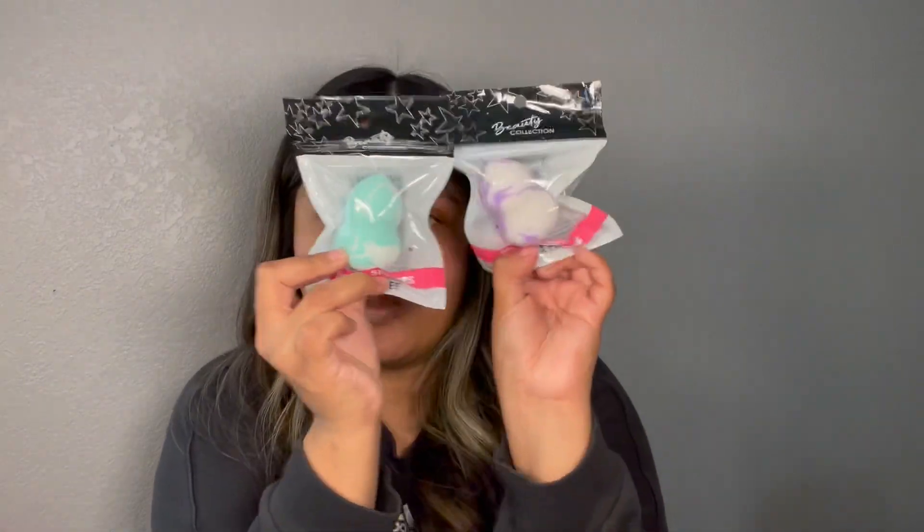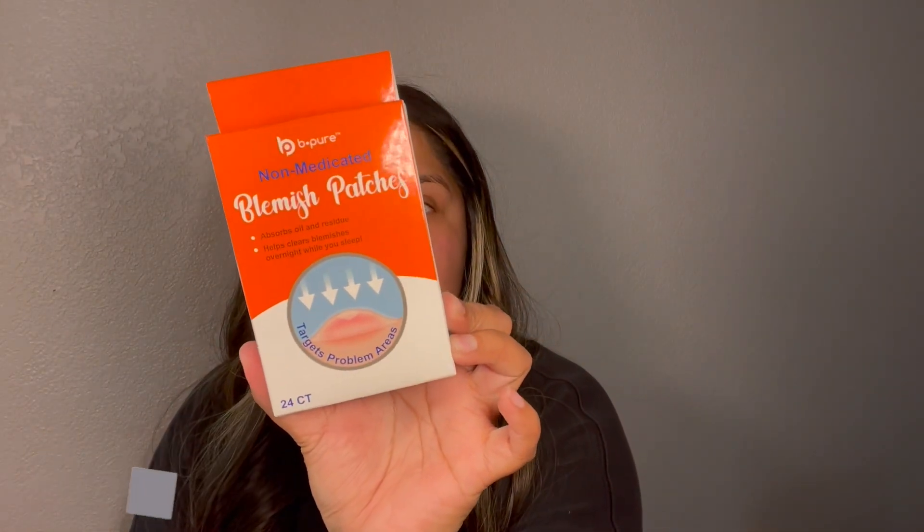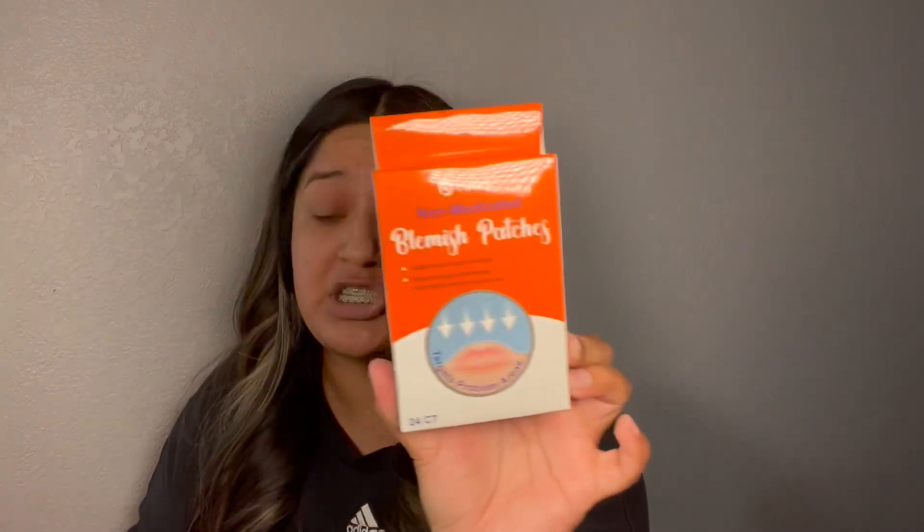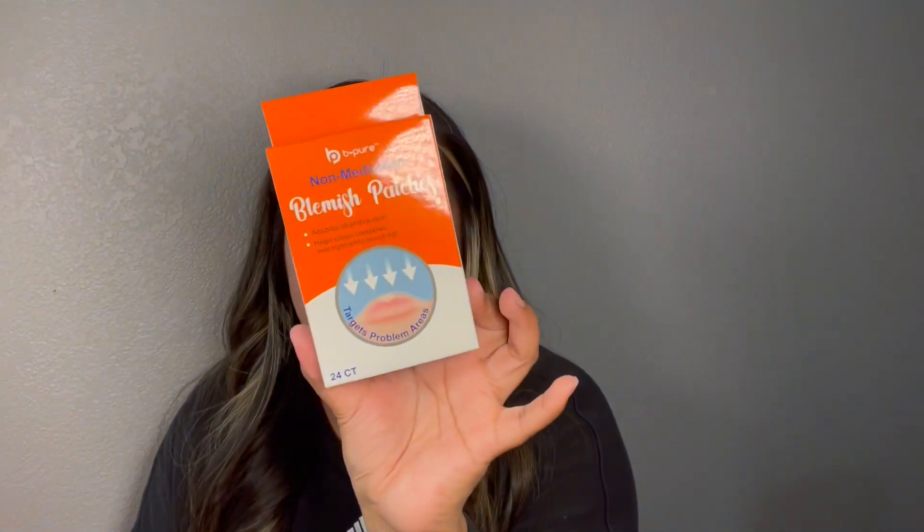Now getting into the last items. I finally came across the beauty blenders here — just grabbed these two colors. Let me know if you guys have used these already. And then the last thing I picked up were these non-medicated blemish patches. It says you just apply a patch at nighttime or for six to eight hours, which I would preferably do at night, and then it can help out with a little pimple that's coming up.